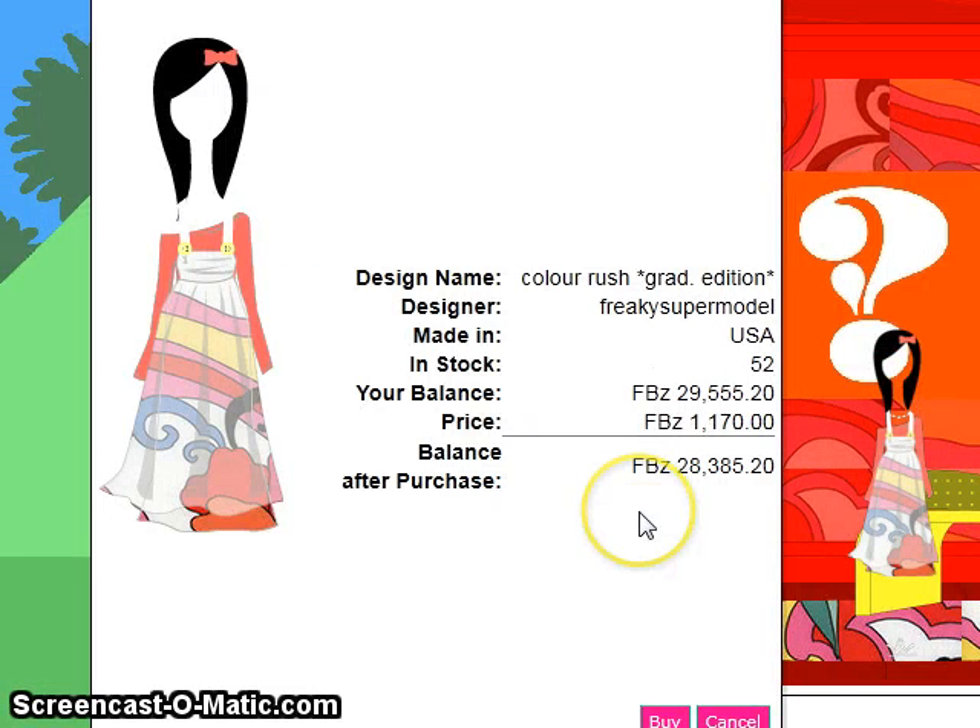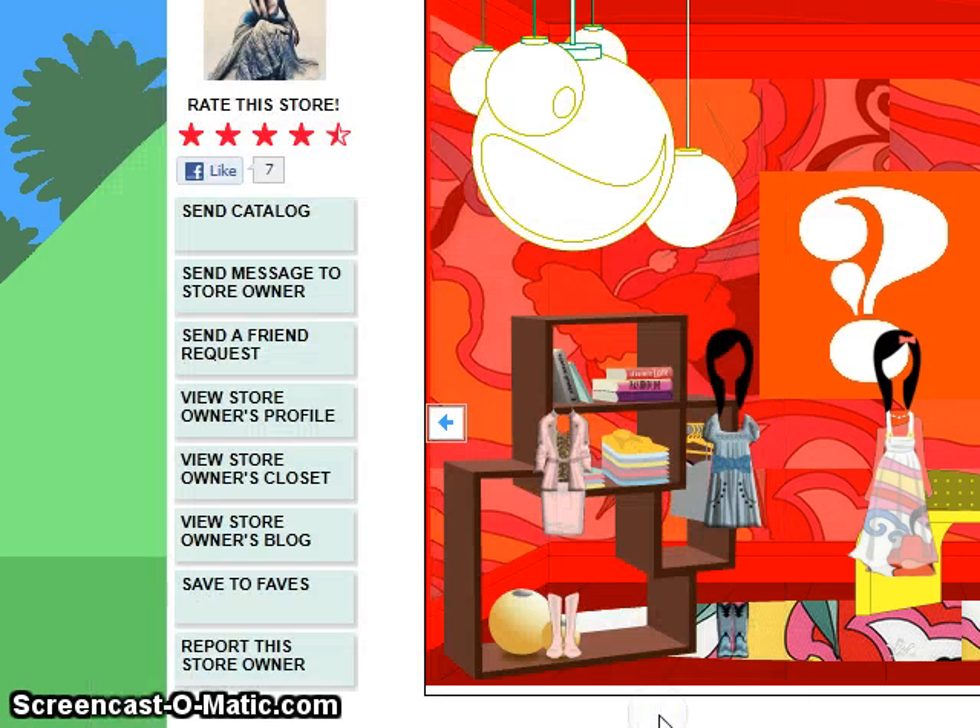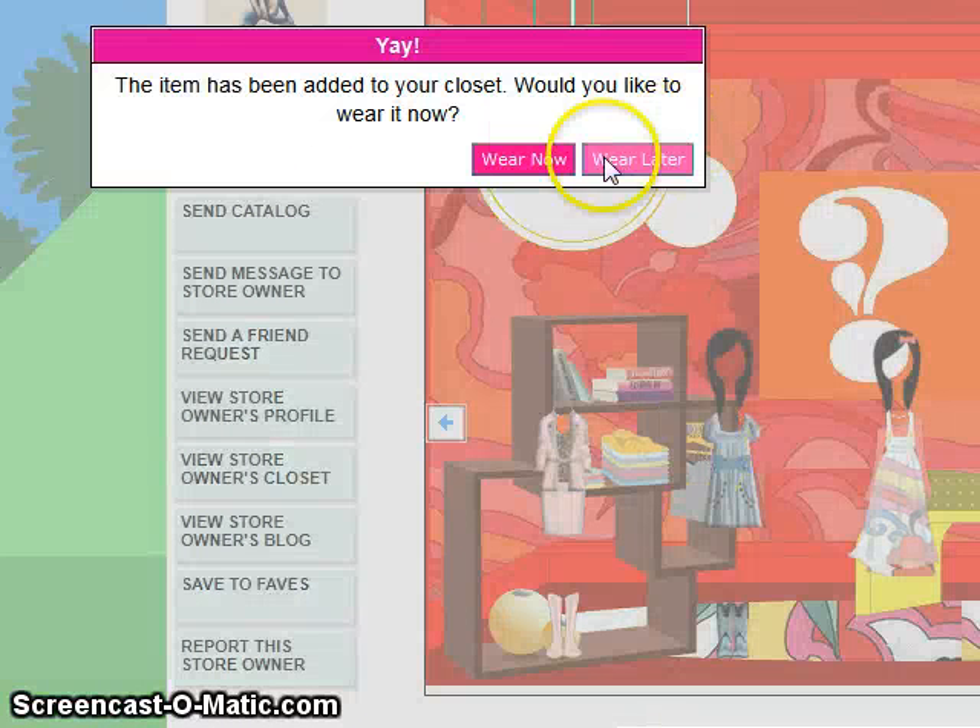That's adorable. It's made by Freaky Supermodel, and I'm going to click to buy it. I can either wear it now, which will take me back to my closet to actually put it on, or I can say wear later, which I'm going to do so that we can look at some other things.